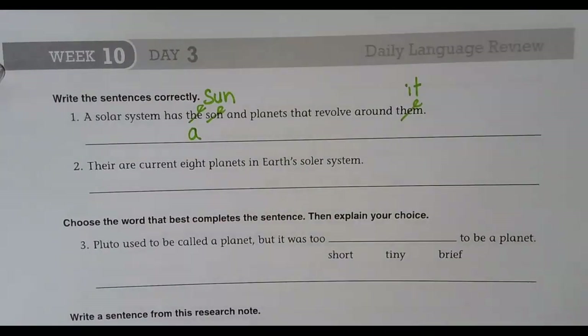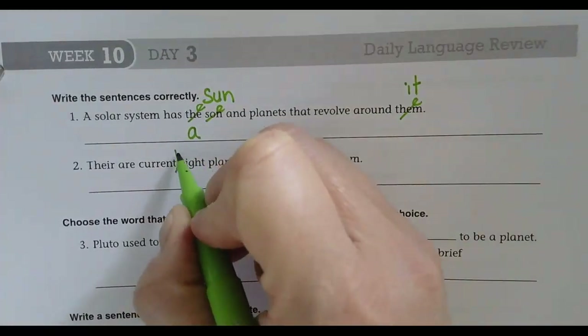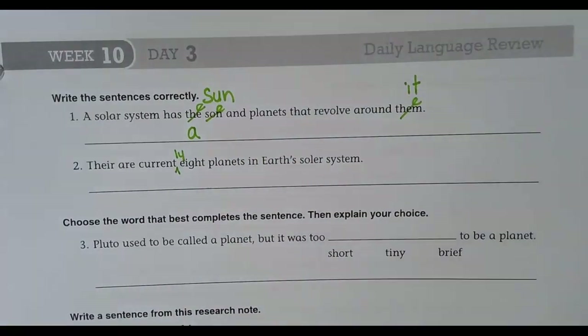'A sun' — yep, nicely done. The corrected sentence is: 'A solar system has the sun and planets that revolve around it.' Moving on: 'There are current eight planets in Earth's solar system.' Oh my word — good catch, it should be 'currently.'